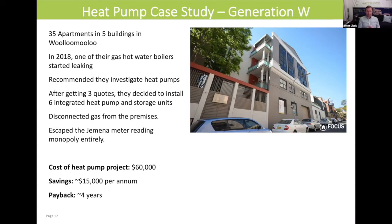The heat pump project here cost around $60,000, with savings of about $15,000 a year, paid back over four years.